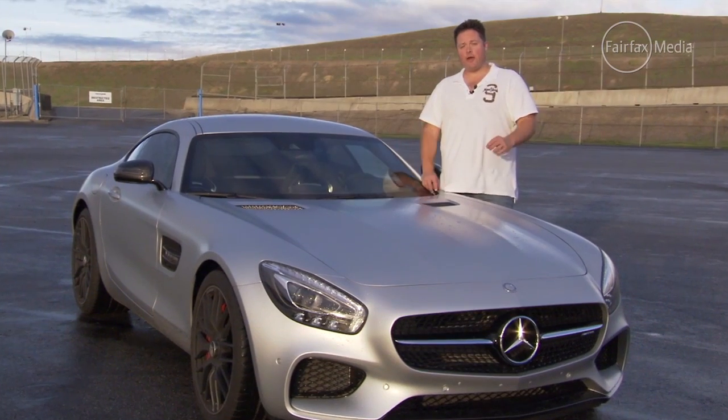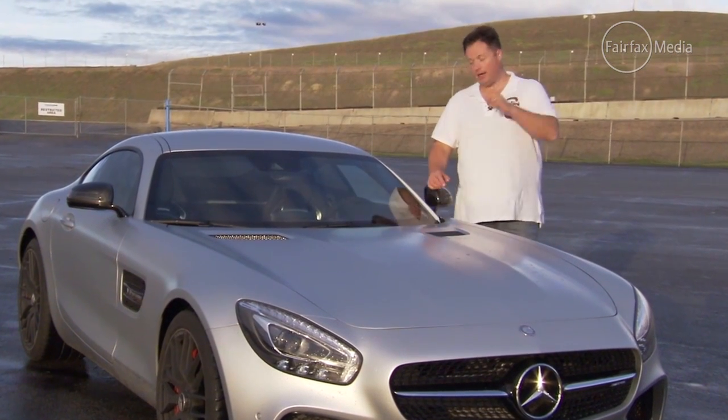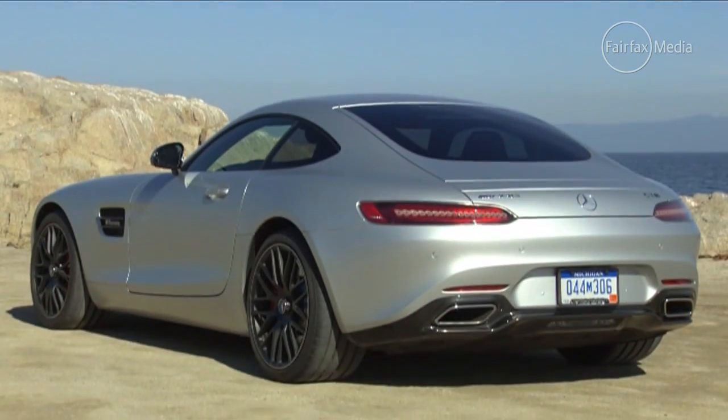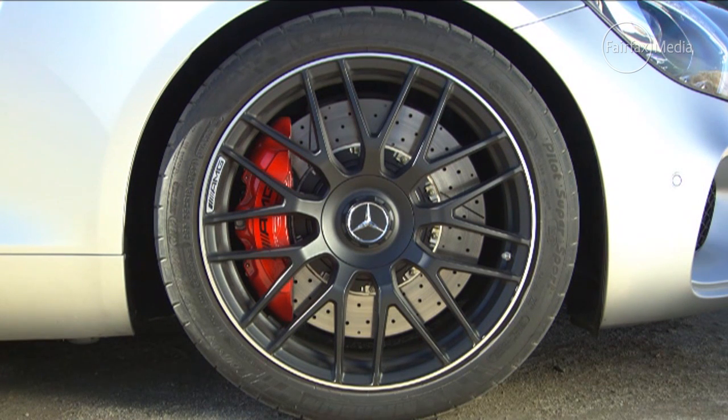First things first though, and the GT absolutely nails the look. It's got that big long bonnet, a really hunkered-down stance, but it doesn't have the gullwing doors — things that were synonymous with some Mercedes sports cars — instead just standard openings. The two-seat sports car is the spiritual successor to the gullwing, but it comes with bigger targets: cracking into the sports car market dominated by the likes of the Porsche 911.